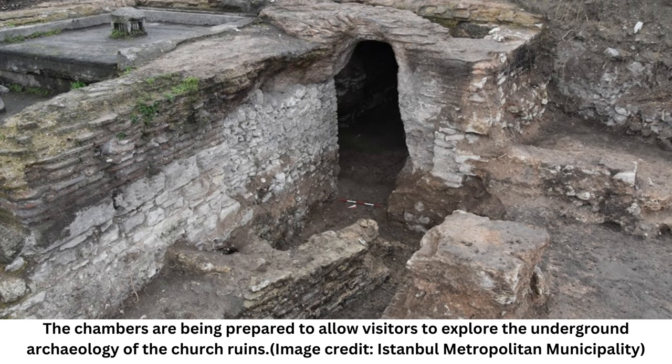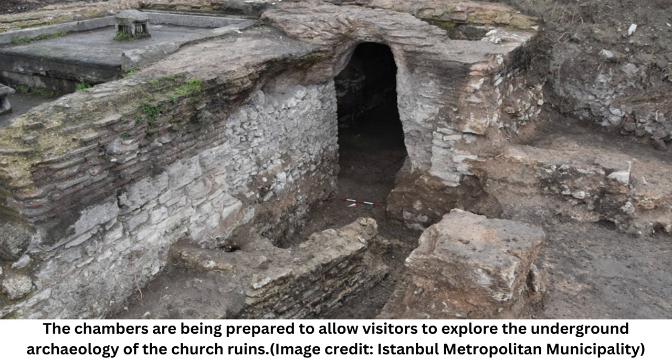Parts of the underground rooms are still decorated with mosaics, stone inlays, and carved marble blocks, according to archaeologists. The underground rooms were first discovered during excavations following road construction in the 1960s, but they were covered up again and their entrances were backfilled to preserve the rooms, according to Mehir Palat, the Deputy General Secretary of the Istanbul Metropolitan Municipality, IBB.